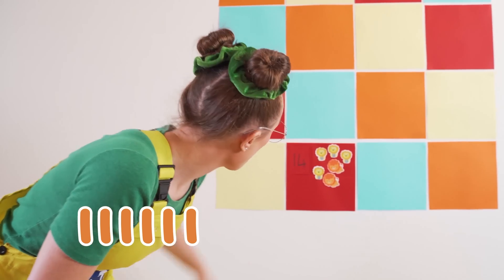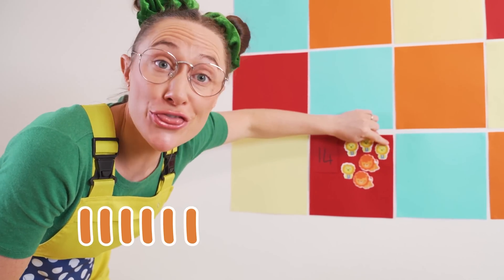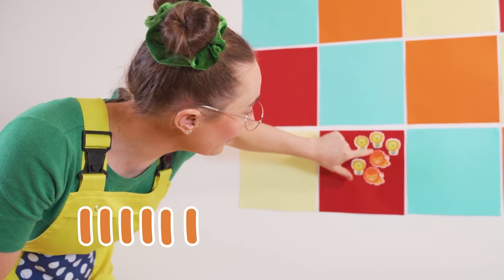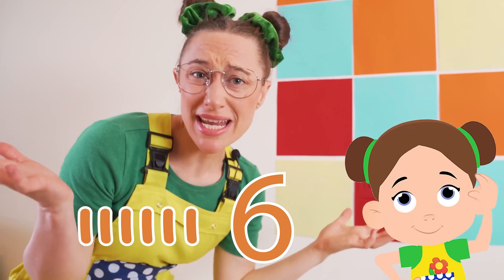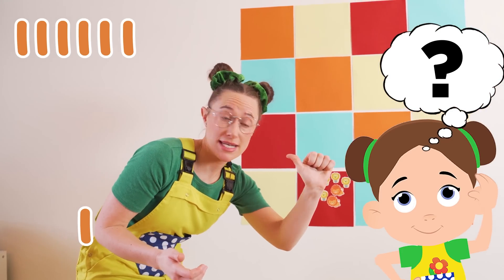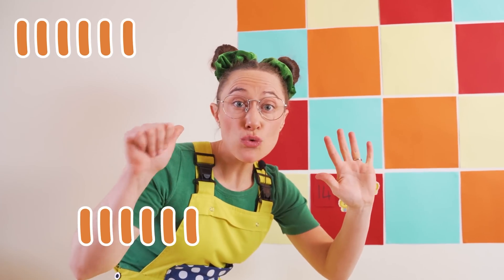Let's see how many we already have. One, two, three, four, five, six. So how many do we still need? Seven, eight, nine, ten, eleven, twelve, thirteen, fourteen.